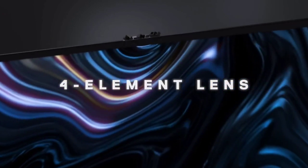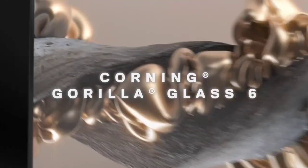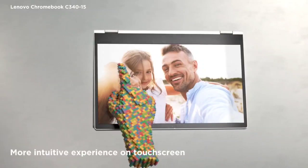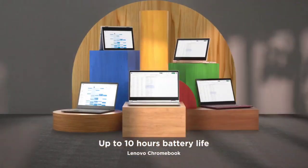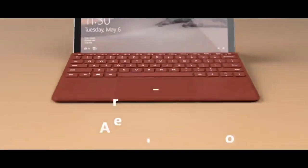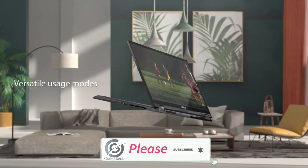Nowadays laptops are smaller, thinner and more powerful than ever before, but they all vary in size and shape. Although most laptops these days have a 13.3-inch display size, some are equipped with screens as large as 17 inches and weigh as much as around 9 pounds. In this video, I am going to show you the best mini laptops that you can buy in 2020 in different categories.